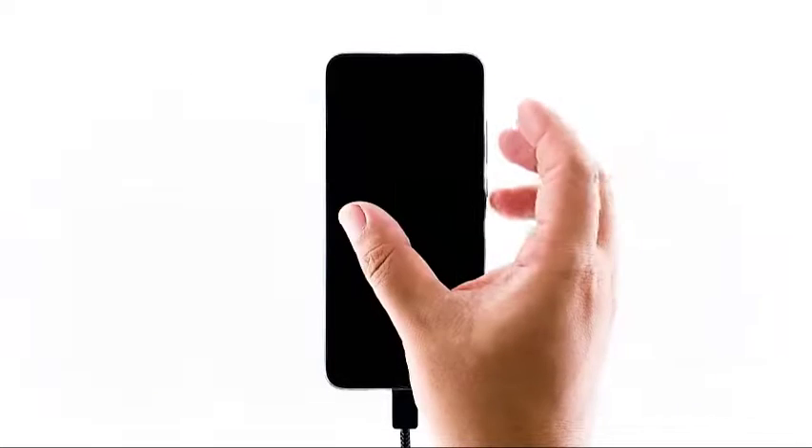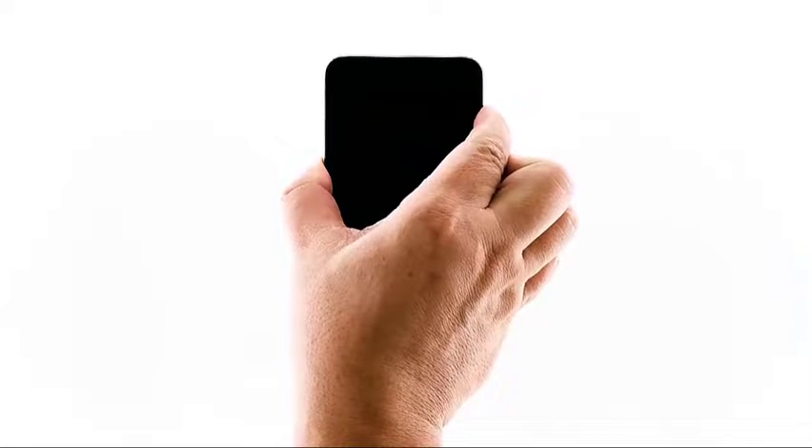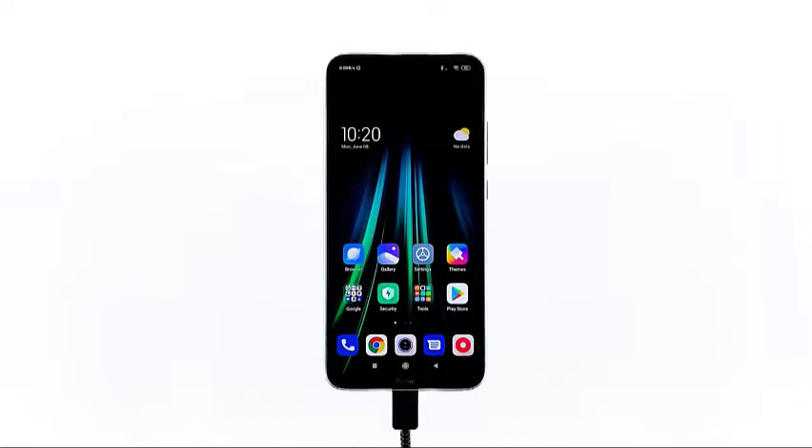After that, while the phone is still connected to the charger, press the volume up, volume down, and power keys at the same time and hold them together for 12 seconds. When the Redmi text shows, release the keys and wait for your phone to finish the reboot. If the phone powers on, then the problem is fixed and it could have been due to a minor firmware issue. However, if the phone is still not responding after this, then it's time to have it checked.